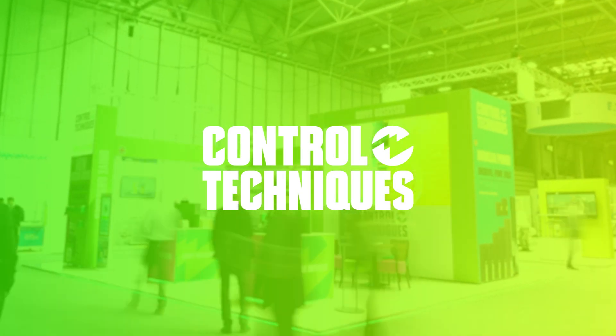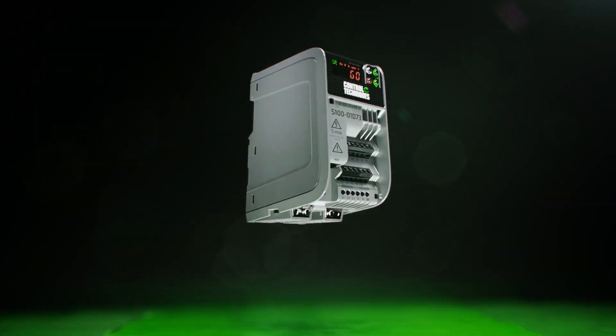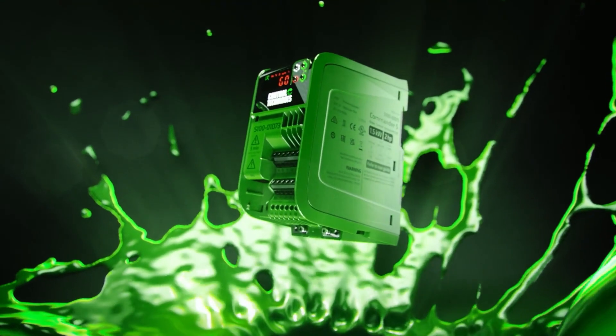We're at the NEC in Birmingham, attending the Drives and Controls Exhibition and we're launching our new Commander S, a variable speed drive. We've got many colleagues from around the world here today to join with us in the official launch.